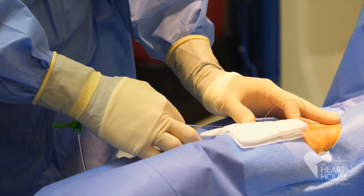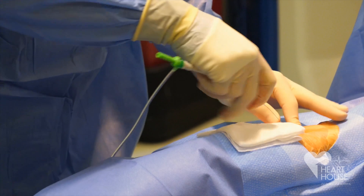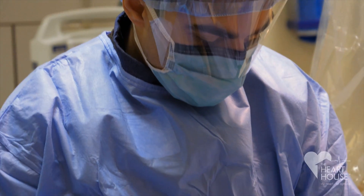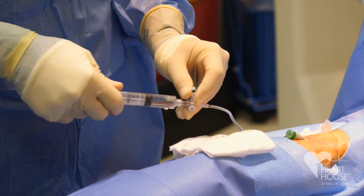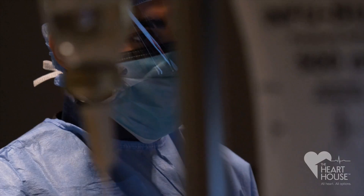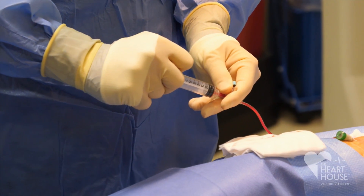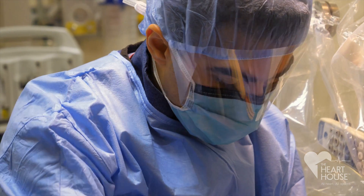It's gonna burn a little bit but don't be alarmed. I'm gonna put this big IV in your wrist, but you're just basically gonna feel some pressure. You should not feel any pain. 75 nitro. All right, six French slender is in.